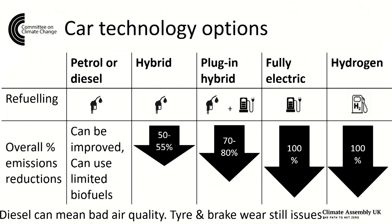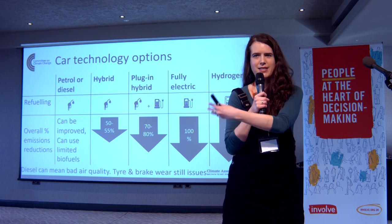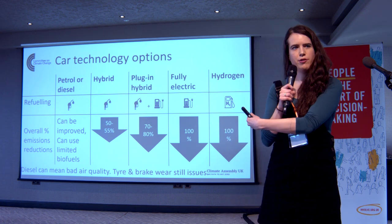You can also use limited amounts of biofuels in petrol and diesel vehicles. You'll have heard about bioenergy and biofuels this morning, so you'll be aware there's a limited supply. And if you are going to make them, you might want to think quite carefully about where they're best used, which might not be this area when you look at all the other options available.